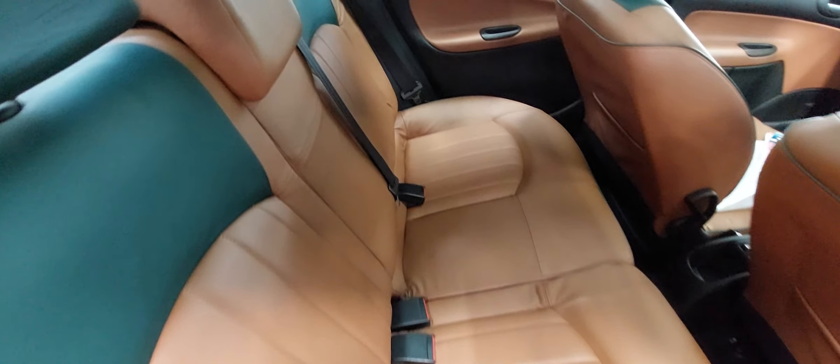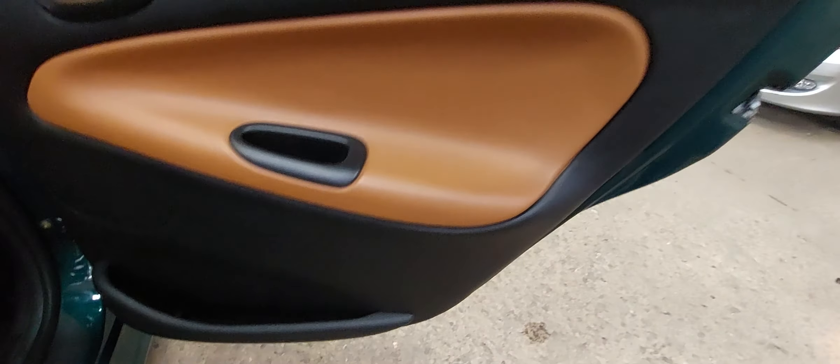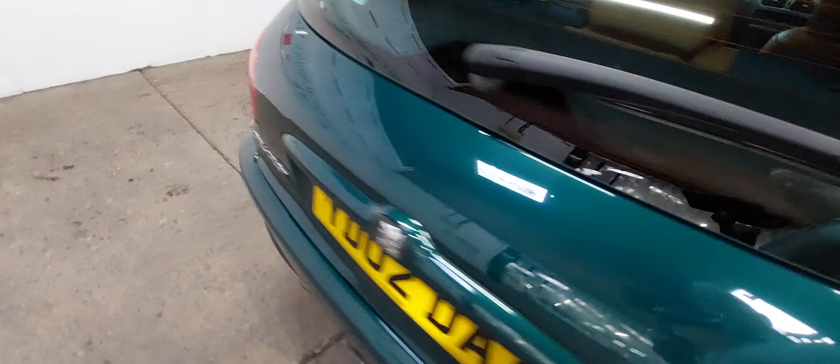Backseats — the old motor trade saying is they've never been sat in, but I would imagine they have. They're certainly in very, very nice condition. Door trims, everything. No marks on the seatbelts or the belt openings or anything like that.